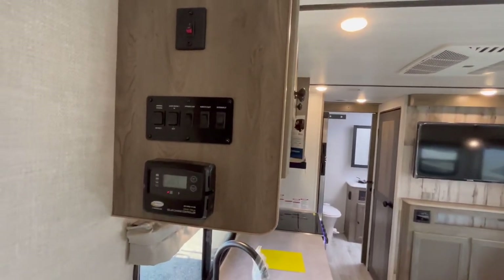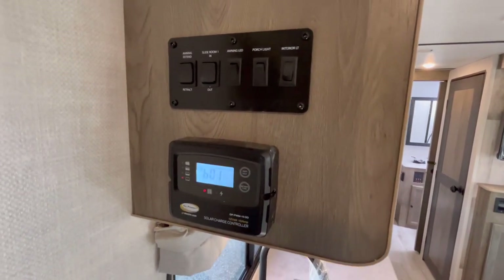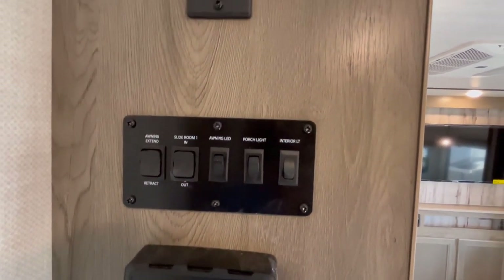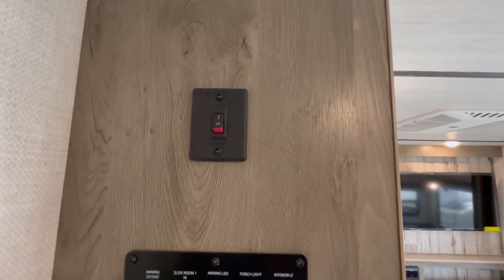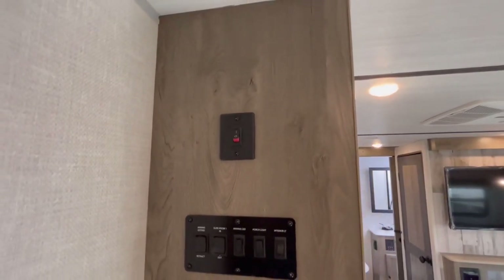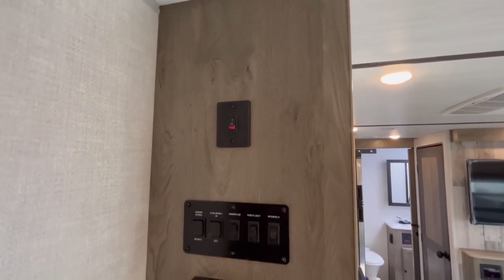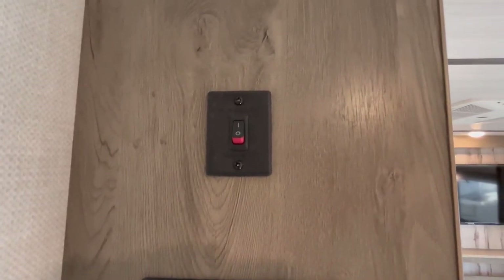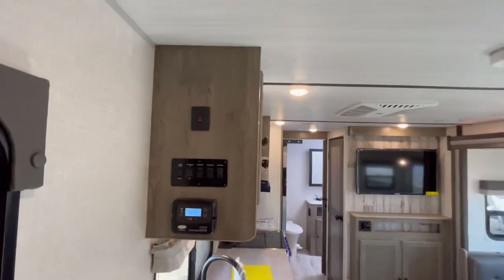Before we get to the kitchen, let's talk about the control panels. You've got your solar charge controller right here for your 80 watt standard solar package. You're also going to have your awning, slide out, and lighting controls here, and then you've got your on/off switch for the Winegard Air 360 Plus antenna system. The cool thing with that is it's prepped for easy addition of a Wi-Fi hotspot — if you're interested in learning more about that, please give us a call and our parts department can walk you through it.